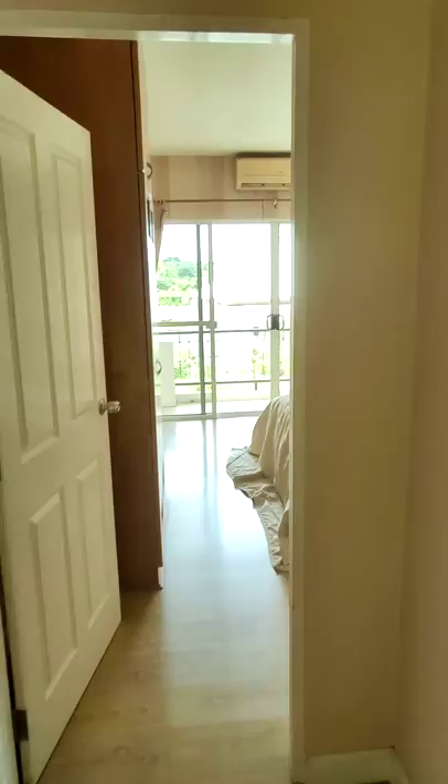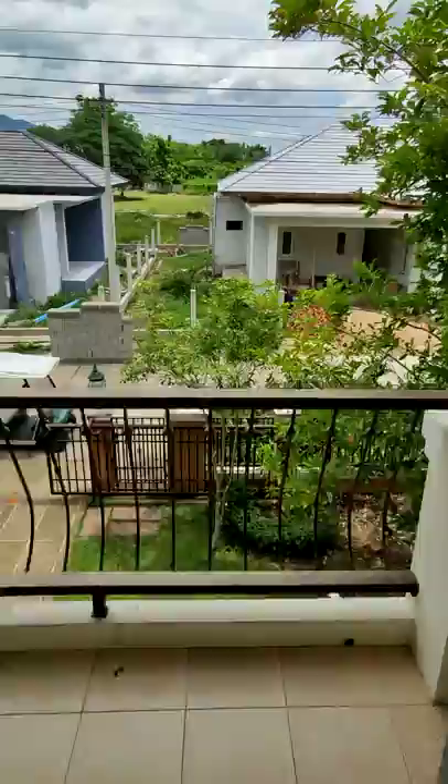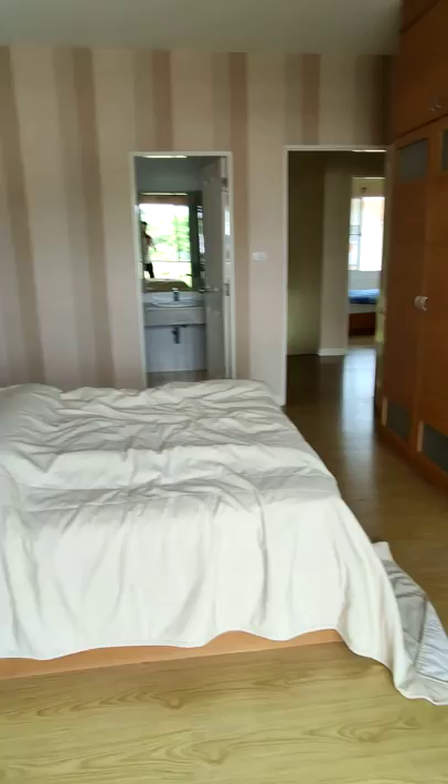Let's go upstairs. I just wanted to show this place on video so you get a good idea. It's currently under renovation but it will be finished very soon. Here you have the master bedroom with its own en suite bathroom. You have some built-ins here, and over here you got a balcony. This is what the master bedroom looks like.